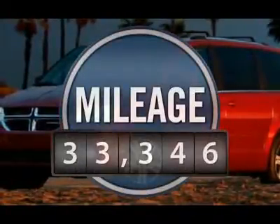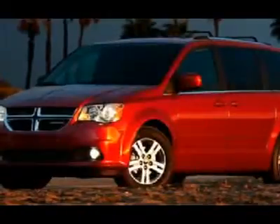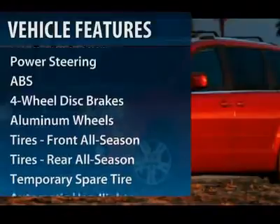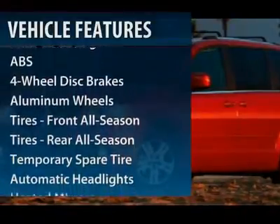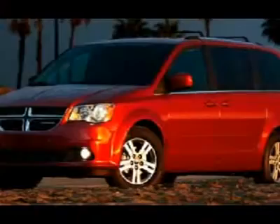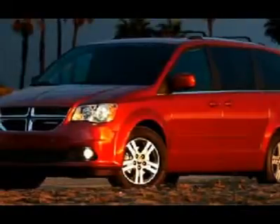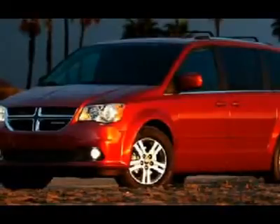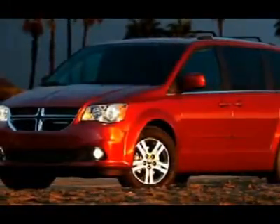This vehicle has less than 35,000 miles. Here are some of this vehicle's great options: traction control, stability control, anti-lock braking system, steering wheel audio controls, power steering, adjustable steering wheel, floor mats, cruise control, keyless entry, aluminum wheels.